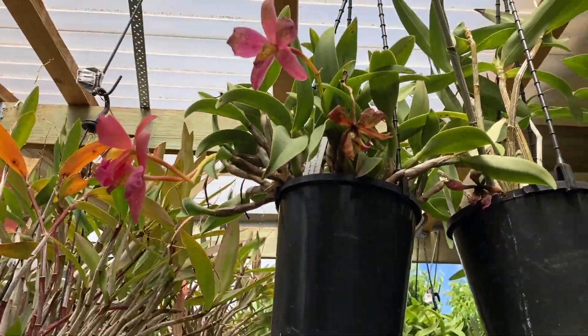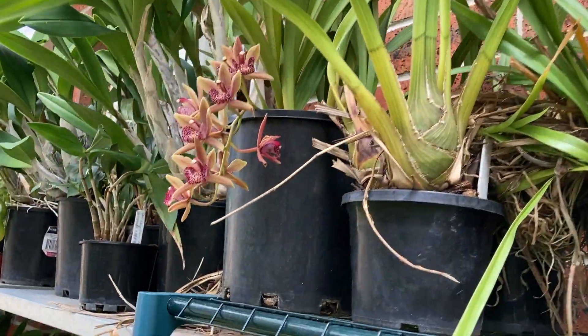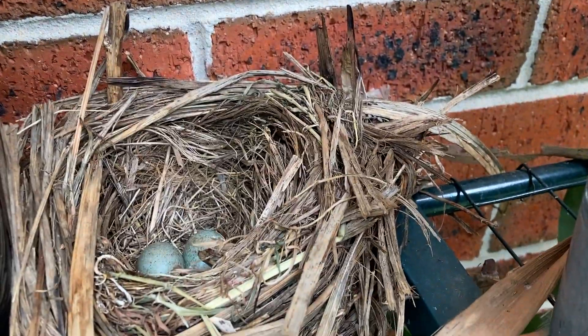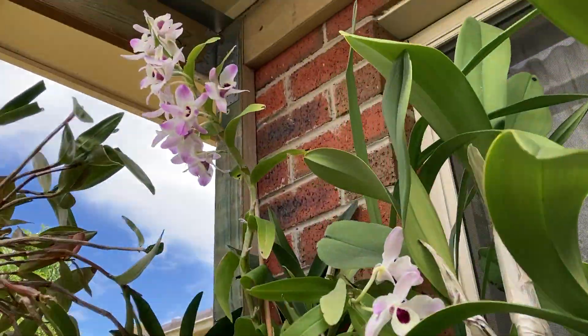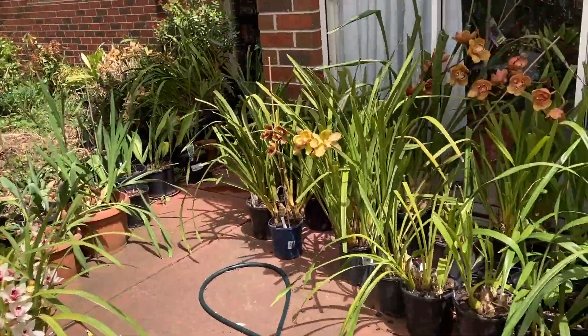The cattleya is just finished flowering, the soft cane is still the soft cane, and of course here is where the bird nest is — we're going to have two eggs. That's the update of our backyard in the middle of spring in Melbourne, Australia. Thank you so much for watching, hope you enjoyed the video and have a blessed day. Please don't forget to subscribe if you haven't already — thank you and God bless you.